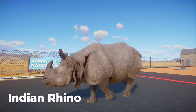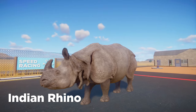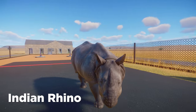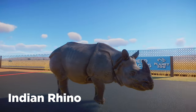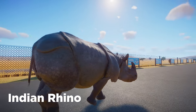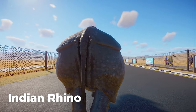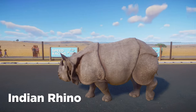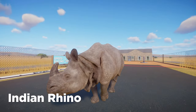Coming in as the smallest and potentially most agile is the Indian rhinoceros. They are the smallest of the three rhinos we're racing today, so that weight might have them lighter on their feet, but those short stocky legs might not go in their favor. That'll all depend on how the game favors speed over stride — sometimes it works, sometimes it doesn't.